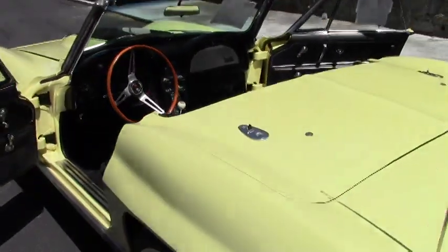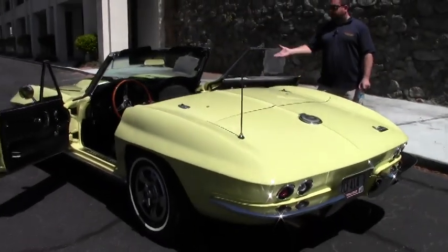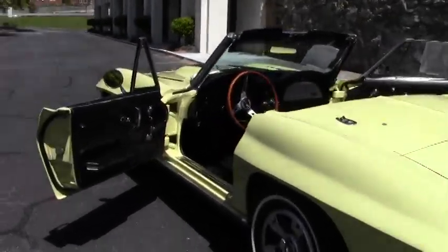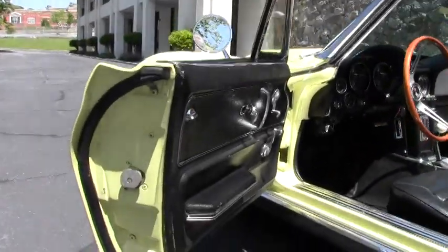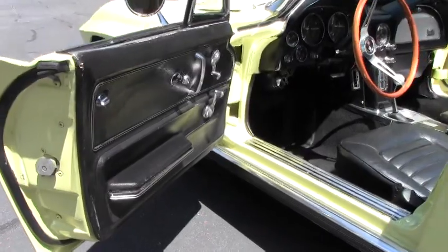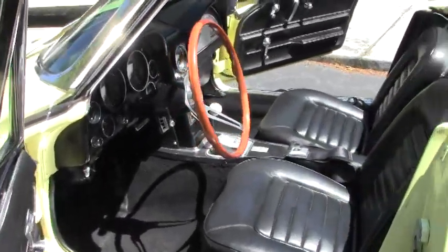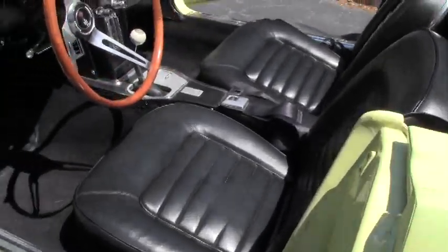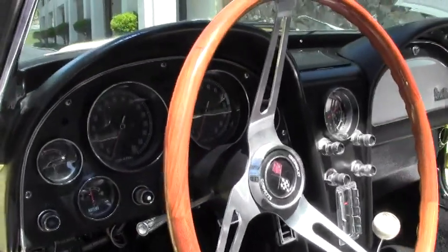We decided to drop the top on this 66 to give you a look at it with the top down, so you get a better look at the interior. This is code correct paint and interior on this car and it's in very nice condition. The paint shows a couple of small tips here and there, minor blemishes in the paint, but overall very nice condition.